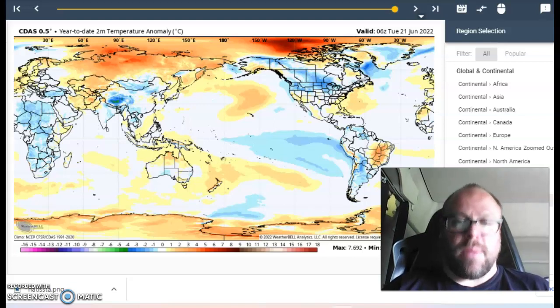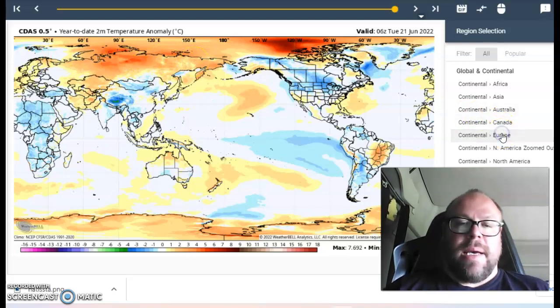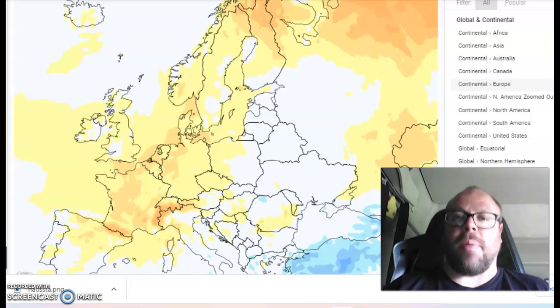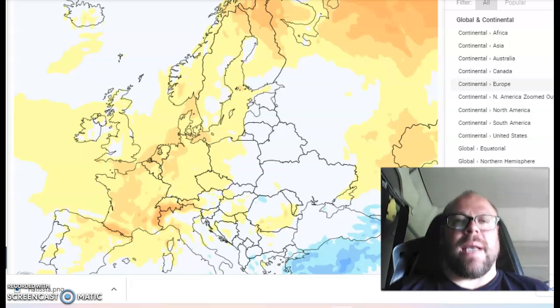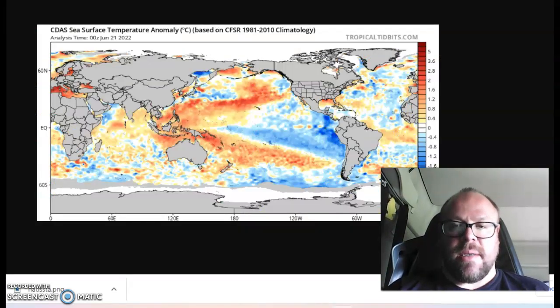The year-to-date is warmer than normal across Europe and northern Eurasia, with a lot of cool-down across the lower latitudes. Europe has had a very warm year to date, particularly across western portions of the continent. A big contributing factor is probably the warm North Atlantic — a warm North Atlantic leads to milder winters and mild autumns. Remember, last September was the warmest on record for the British Isles. That very warm autumn and very warm sea surface temperature anomaly likely fed back into the atmosphere and produced a pretty warm winter.